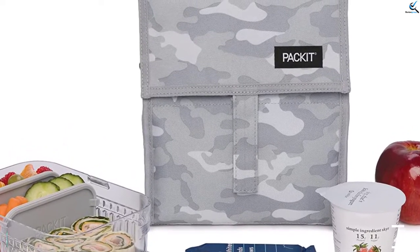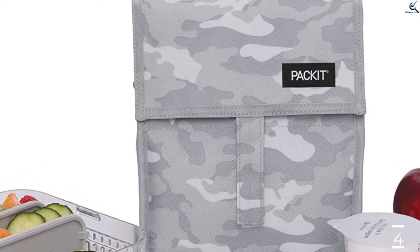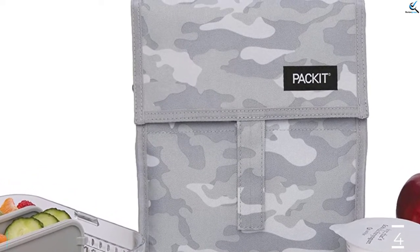Packit lunch bags chill food all day, letting you pack healthy foods that would spoil in other bags, such as yogurt, deli meat, milk, fruits and veggies.